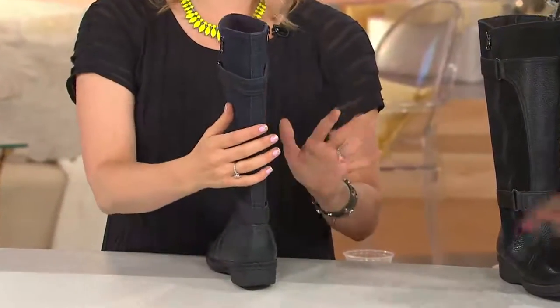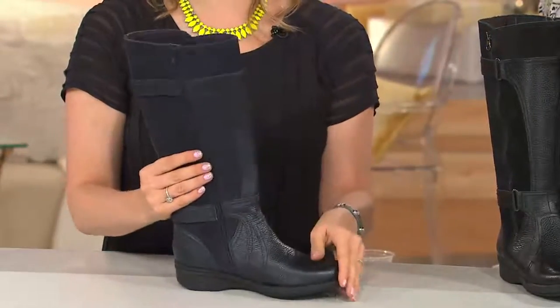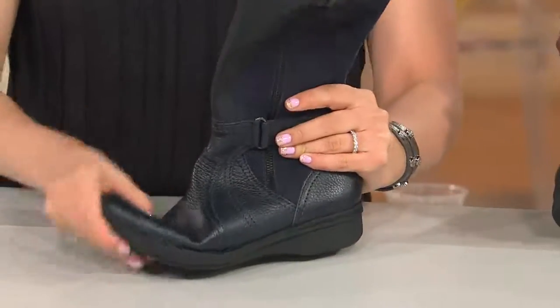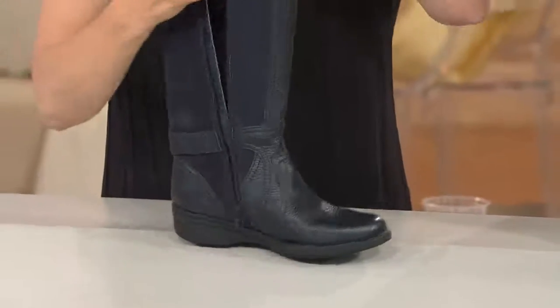There is leather all the way down the back — we did not forget anything. This is the Whistle bottom. If you're a fan of the Nikki bottom, you are going to love the Whistle bottom. It's bendable and flexible from the get-go, super shock absorbing. And it has a full zip on the outside.